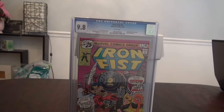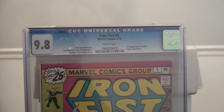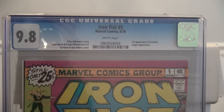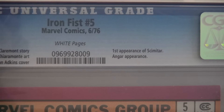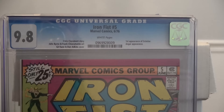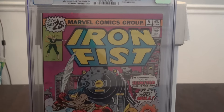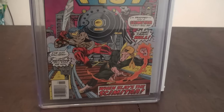This is Iron Fist number five. It came back in 9.8. I thought this book was going to be a little bit lower of a grade. It's the first appearance of — I'm not sure — Smitatar? I'm not really familiar with the Iron Fist series. I just know that Netflix has got a show in the works, so I wanted to jump on this book.